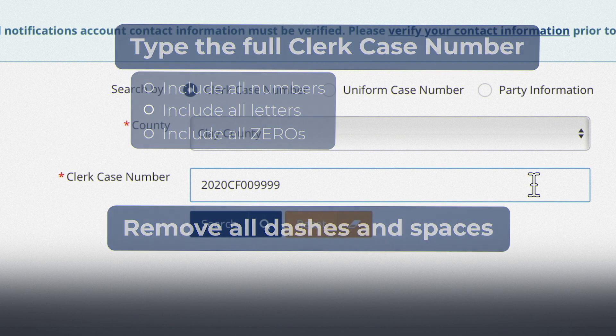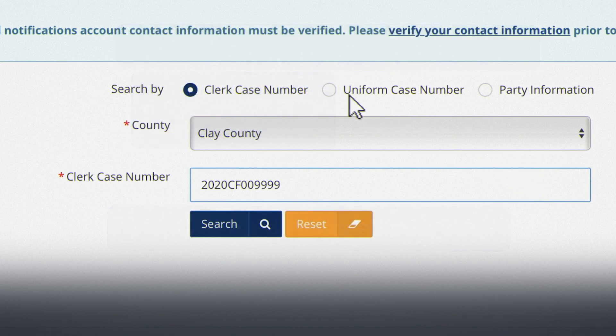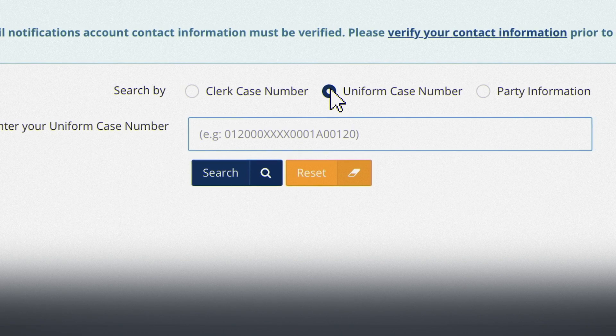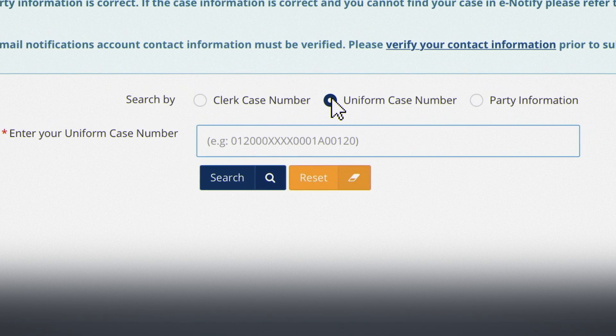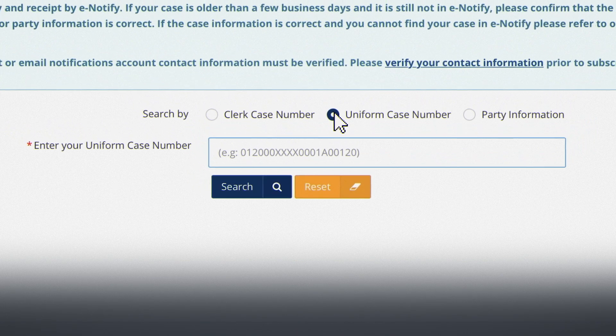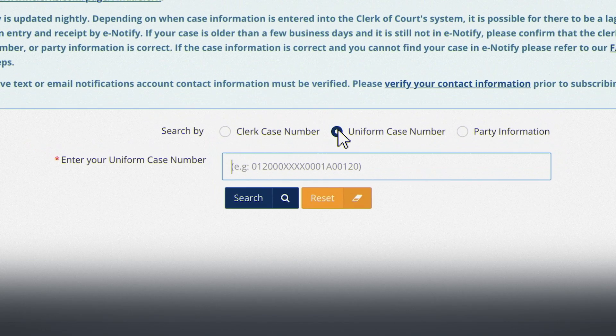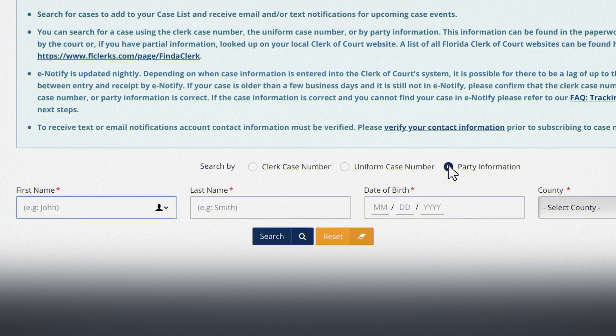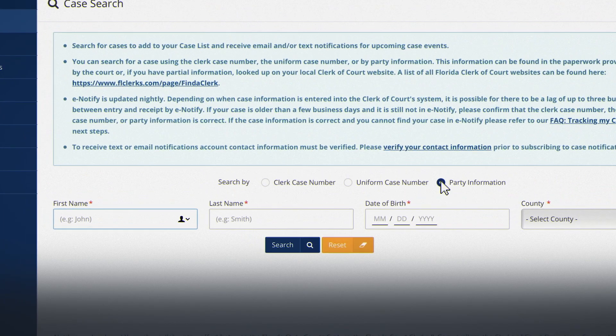You can also search by uniform case number in all counties. The uniform case number, or the UCN, can be found on the paperwork provided by the court. Again, be sure to include all numbers and letters. Or you can search by party information using the defendant's name, date of birth, and county.